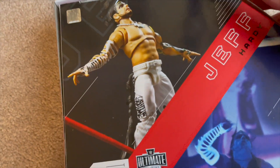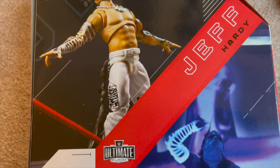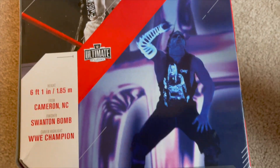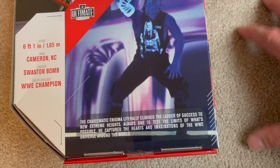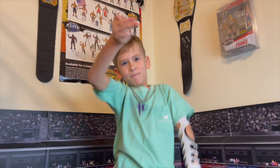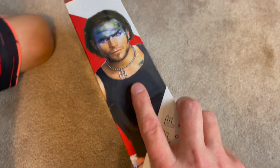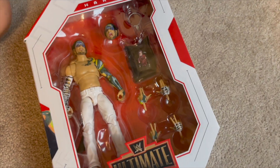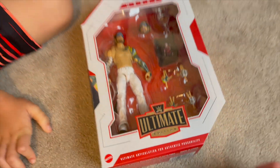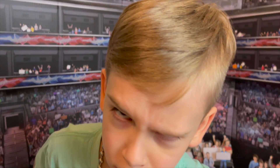Let's take a look at the back of the box. What's happening here? He's about to hit a Swan Dive! They've got the butterfly joints — there he is doing the Hardy Boy signature dance. This attire is based on when he fought The Rock on Raw around 2003.